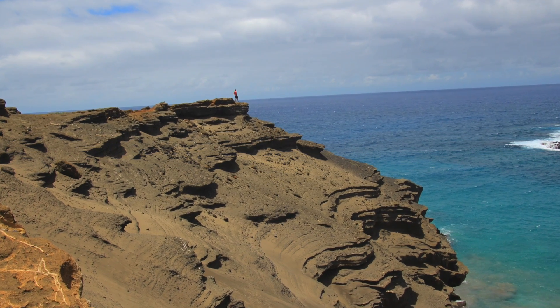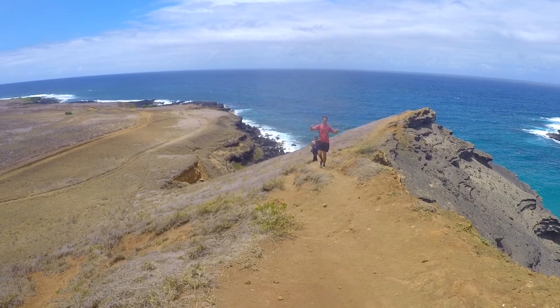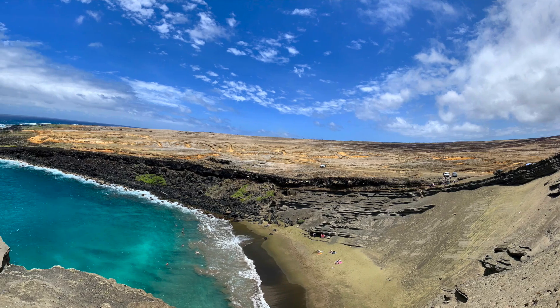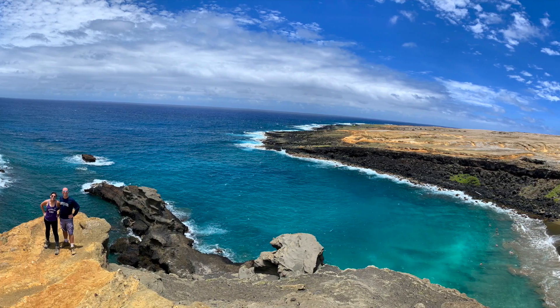When you're there, take the extra little hike up around the cliff and take a look out over the land. It is a gorgeous view and a really nice view of the green sand beach as well. It's worth a few extra steps to go up there, and it's a really nice photo op too.